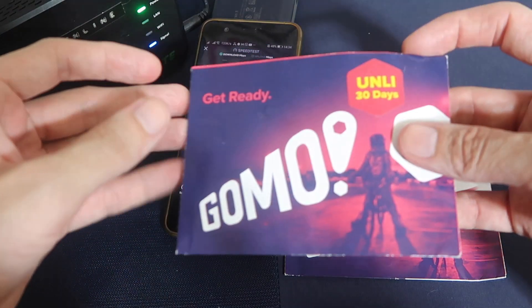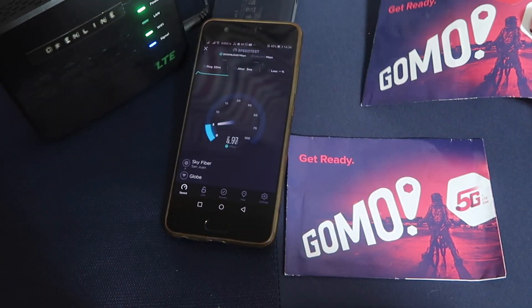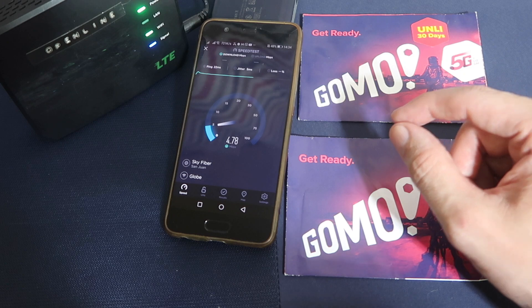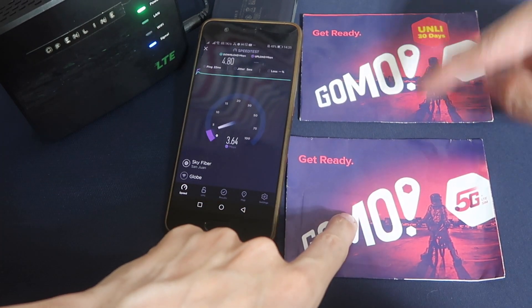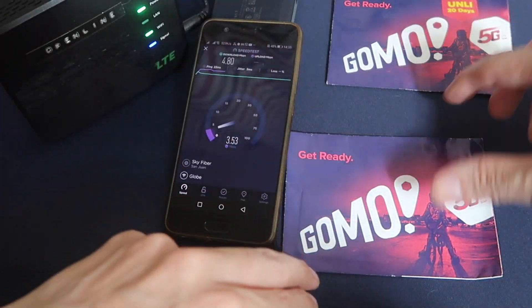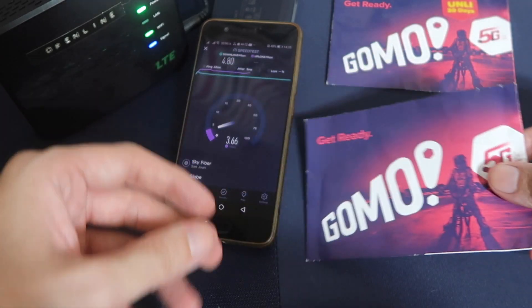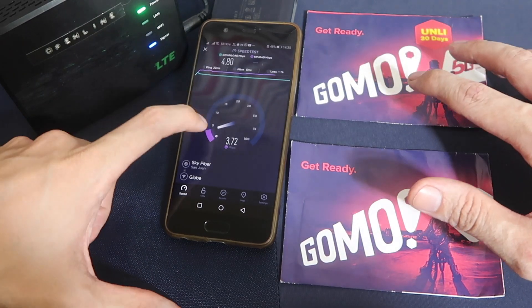Earlier today I posted a video about this SIM card — unlimited data, 30 days, and I paid 499 pesos. Now there were a lot of questions and some confusion. First of all, there are two different SIM cards from Gomo. This one has the unlimited data; the other is the standard 25 gig non-expiring data. So they are completely different promos, which is why there's some confusion.